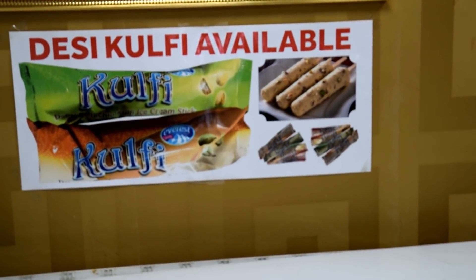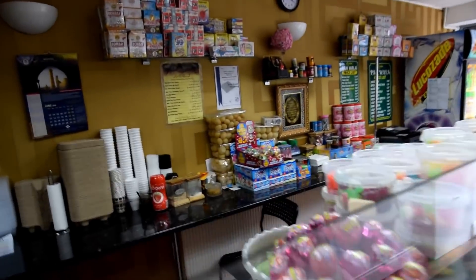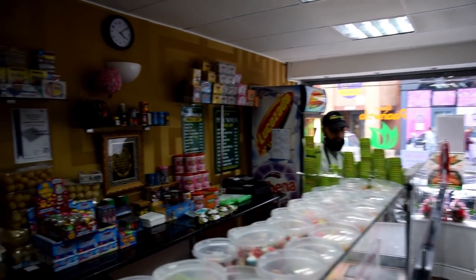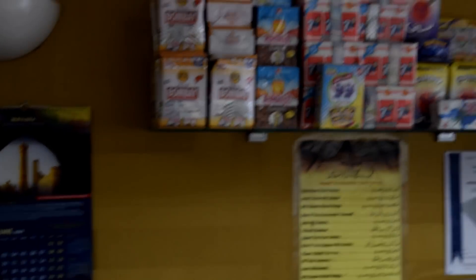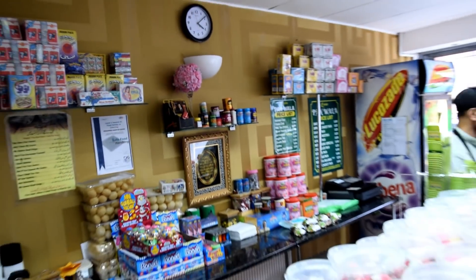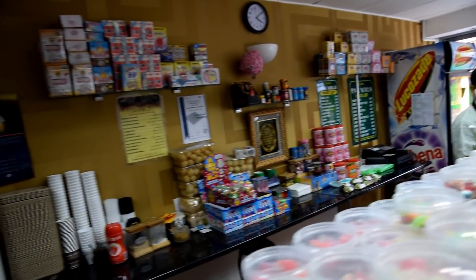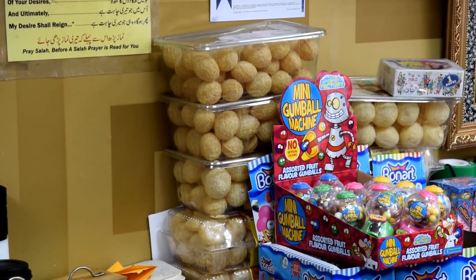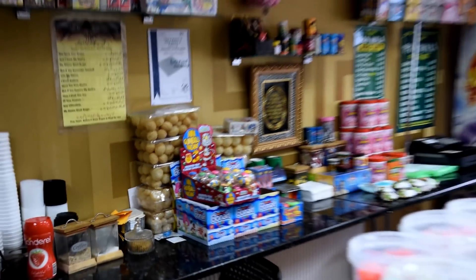The Desi Kulfi flavours are Pista, Badam, and Malai — very nice. He's also got a big variety of Pan Masalas. Anything you need to do with Pan, you come here. He also does Gol Gapay. He will cater for all your needs.